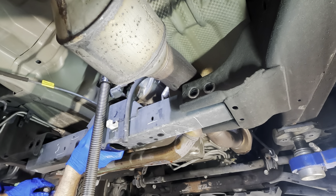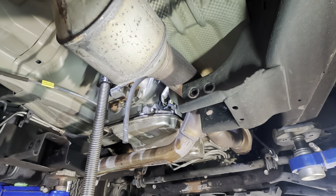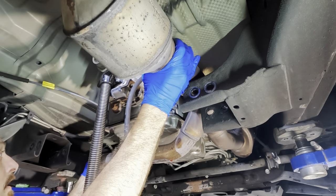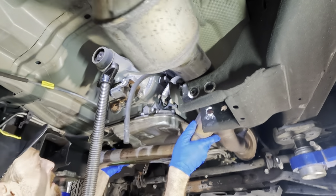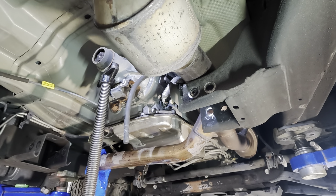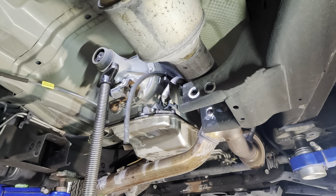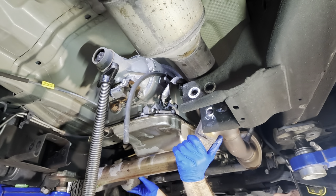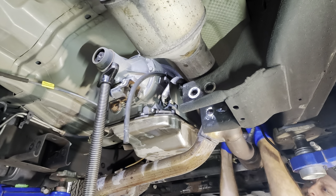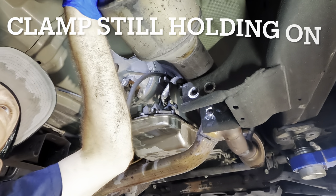Cross member out — set that aside. Now I can maneuver out this exhaust Y-pipe. O2 sensors already disconnected. Just need to back this off the flange bolts and drop it down. I also put the trans pan back on to prevent drips from landing on me — hope you don't mind. Trying to get it disconnected from the rear clamp.